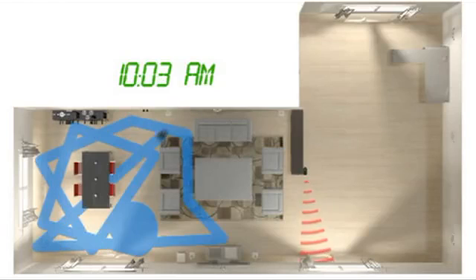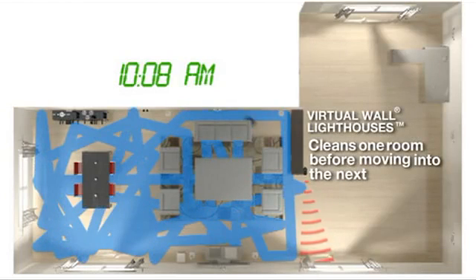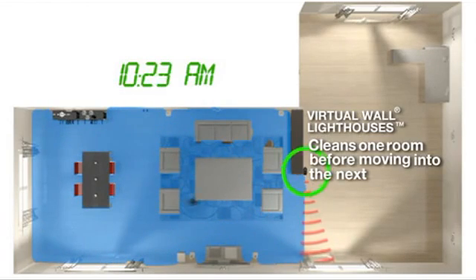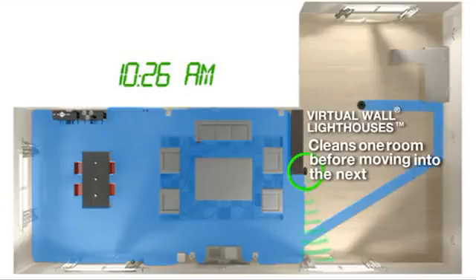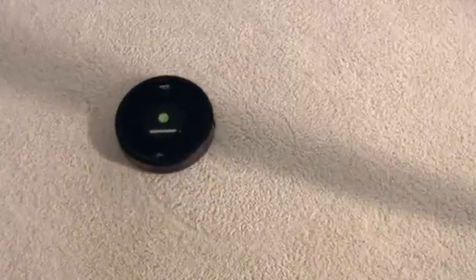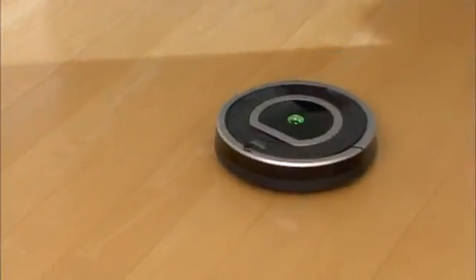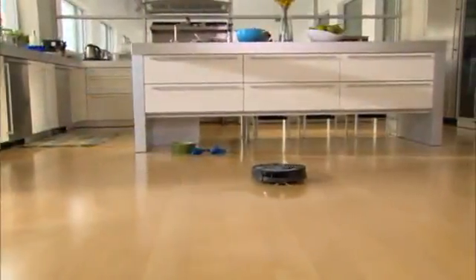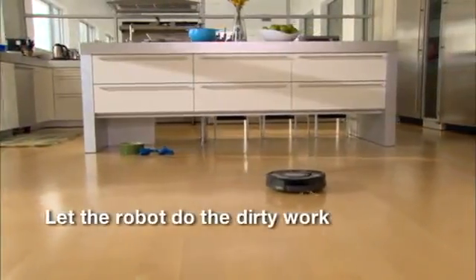Roomba methodically and thoroughly cleans multiple rooms. Virtual wall lighthouses ensure the robot has fully cleaned the entire floor in one room before letting it move into the next. The iRobot Roomba vacuum cleaning robot cleans your carpets and floors on its own, so you don't have to — just press the clean button and let the robot do the dirty work.